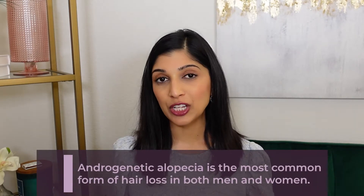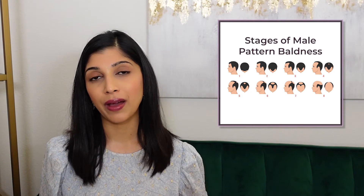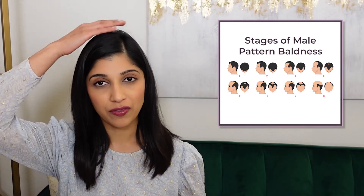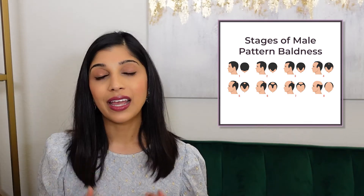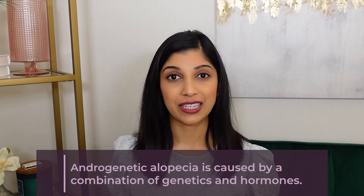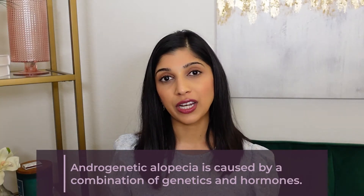Androgenetic alopecia is the most common form of hair loss affecting both men and women. In men, this is called male pattern baldness, which presents with hair thinning, loss of hair along the frontal scalp, the crown of the scalp, and a receding hairline. In women, it presents as widening of the hair part, which gradually leads to overall hair thinning along the frontal scalp. This is due to a combination of genetics and hormones, and androgenetic alopecia can be unmasked by excessive hair shedding called telogen effluvium.